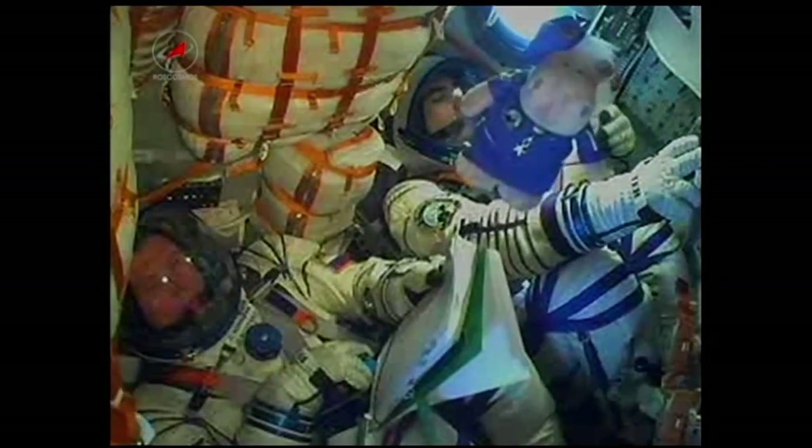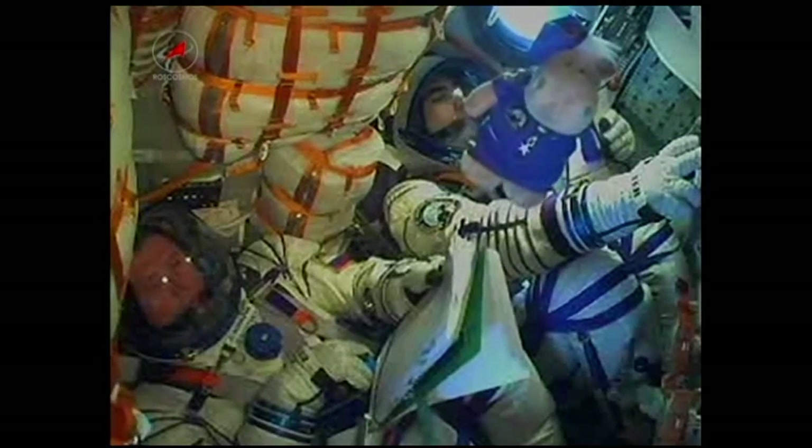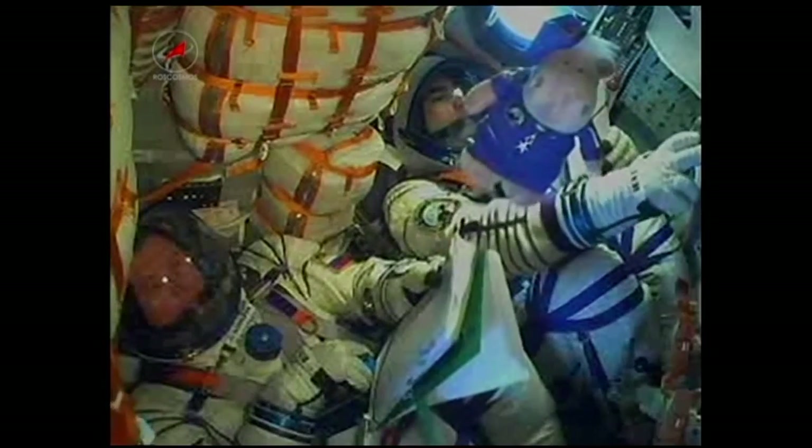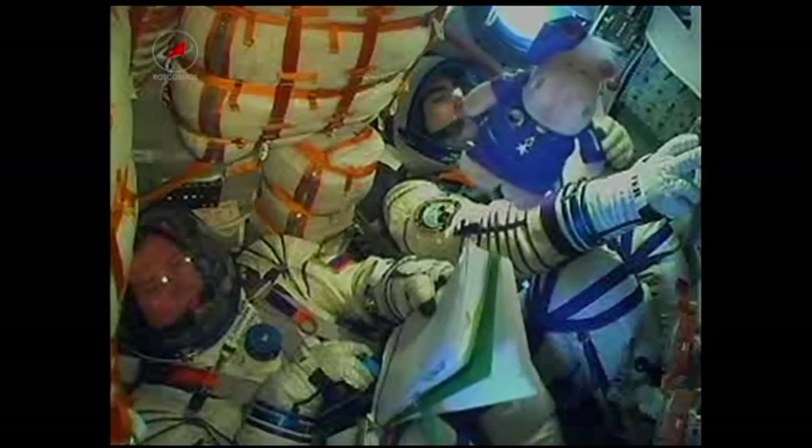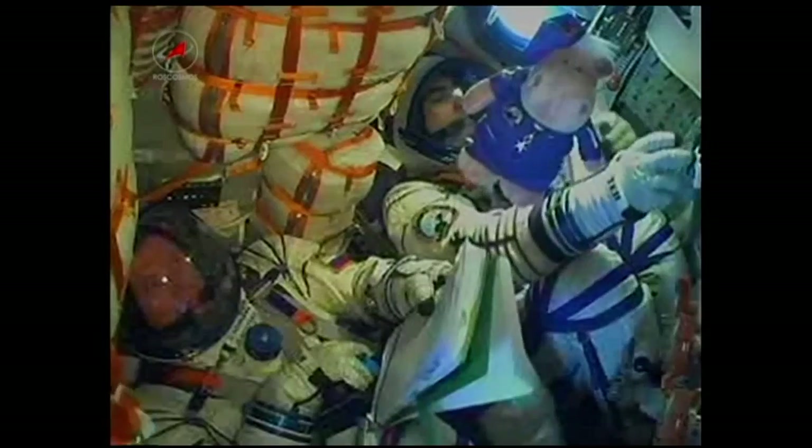150 seconds — pressure is nominal. Two minutes, 38 seconds — the launch shroud has now been jettisoned. The rocket's altitude is now 48 miles high. Jettison confirmed. We have a view inside: that is Evgeny Tarelkin on the far right. On the far right is Oleg Novitsky, the commander. At the bottom left, just out of view, is NASA astronaut Kevin Ford.